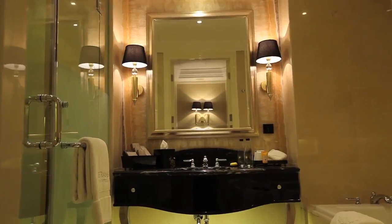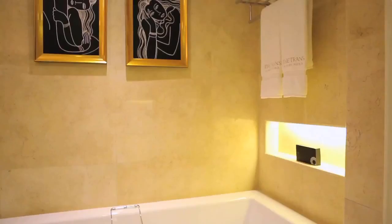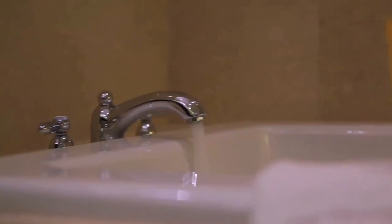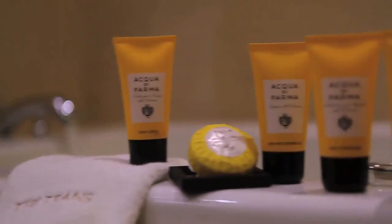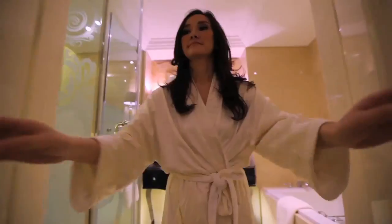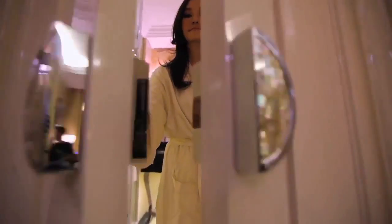To ensure privacy and complete relaxation in the bathroom, we provide a bathtub and shower fitted with rain dance technology imported from Germany. Exclusive Acqua di Parma amenities imported straight from the Louis Vuitton Group, Italy, all ready to complement your luxurious experience.